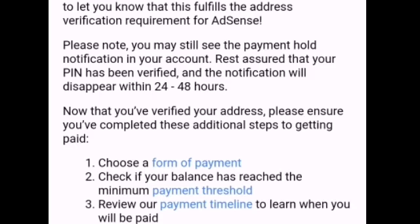The notification will disappear within 24 to 48 hours. Now that you've verified your address, please ensure you've completed these additional steps to getting paid. We need to decide what kind of payment mode we're going to use — either a check payment or a bank transfer.